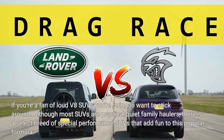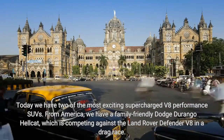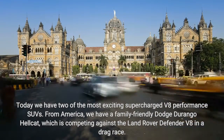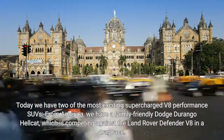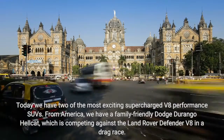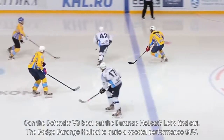If you're a fan of loud V8 SUVs you're going to want to stick around. Although most SUVs are practical quiet family haulers, there is a select breed of special performance SUVs that add fun to this popular formula. Today we have two of the most exciting supercharged V8 performance SUVs. From America, we have a family-friendly Dodge Durango Hellcat, which is competing against the Land Rover Defender V8 in a drag race. Can the Defender V8 beat out the Durango Hellcat? Let's find out.